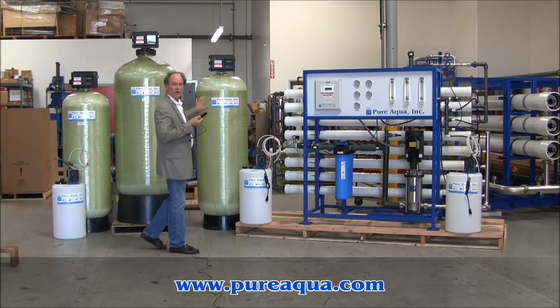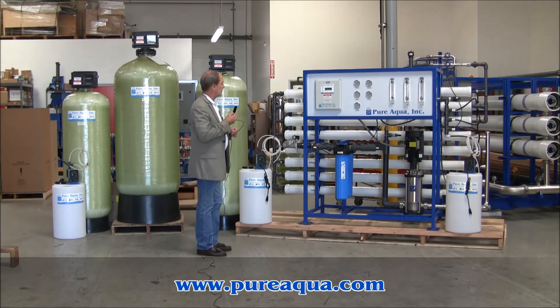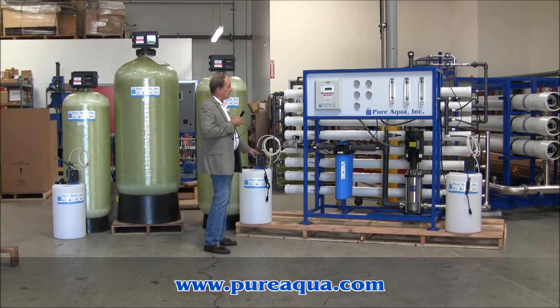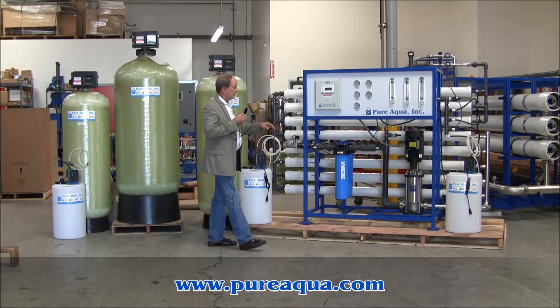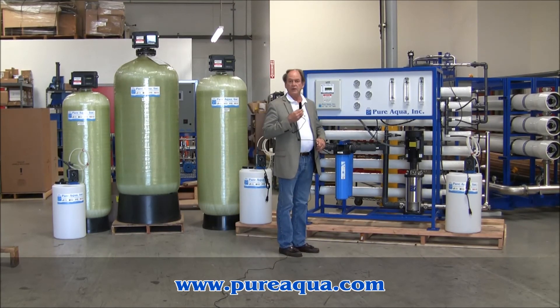Then we have an activated carbon filter to remove any residual chlorine before the reverse osmosis. The reverse osmosis system is designed to produce up to 24,000 gallons per day, and we have an anti-scalant injection that precedes the RO treatment. Then we have chlorine injection on the product water for disinfection.